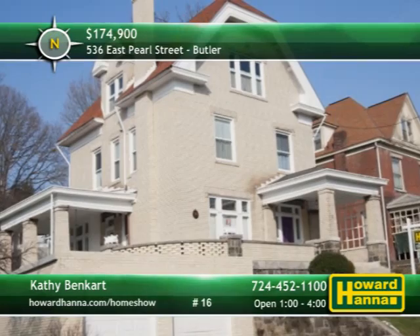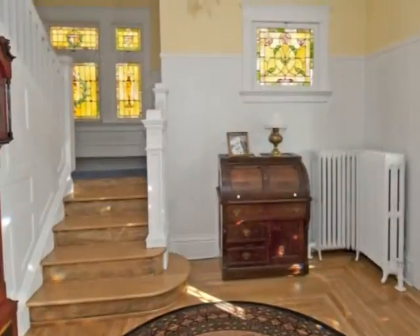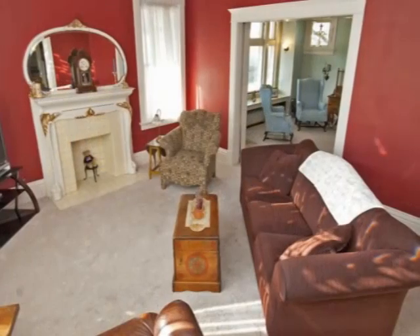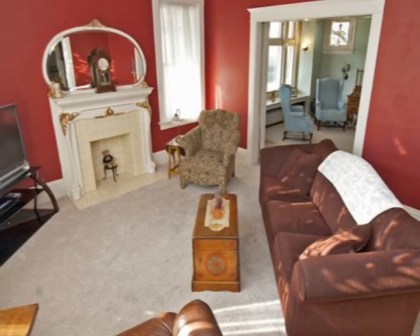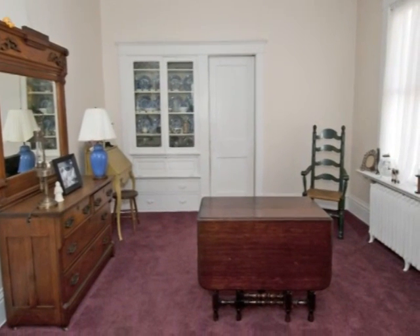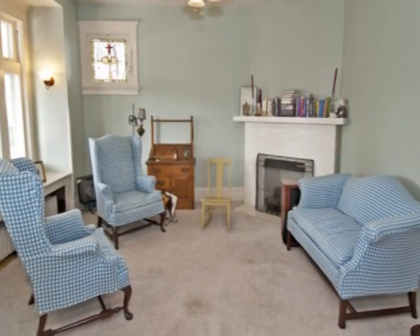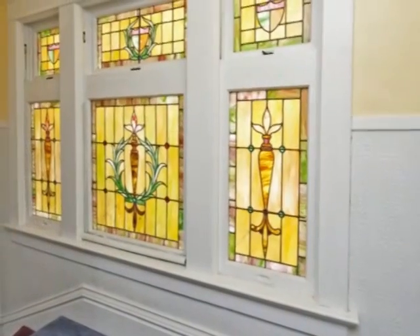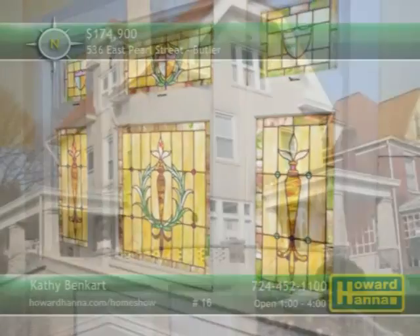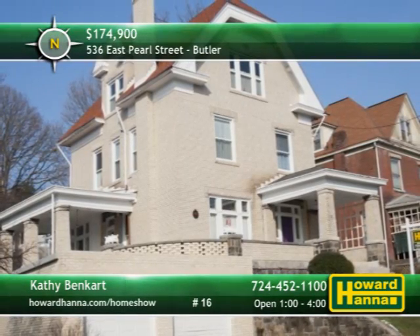An amazing property in Institute Hill, this charming Victorian contains six bedrooms and two full baths. Hardwood floors welcome you to the striking entry, brightened by leaded and stained glass windows. Crown molding encircles the living room, which is also home to a gas fireplace. A built-in china cupboard provides storage in the formal dining room, and appliances are included with the kitchen. Light streams through the family room's window with a window seat, falling on its corner gas fireplace. Four nicely-sized bedrooms can be found on the second floor, while two more are located on the third. A wraparound porch and a two-car attached garage give you two more reasons to tour this home with Kathy Bencart.